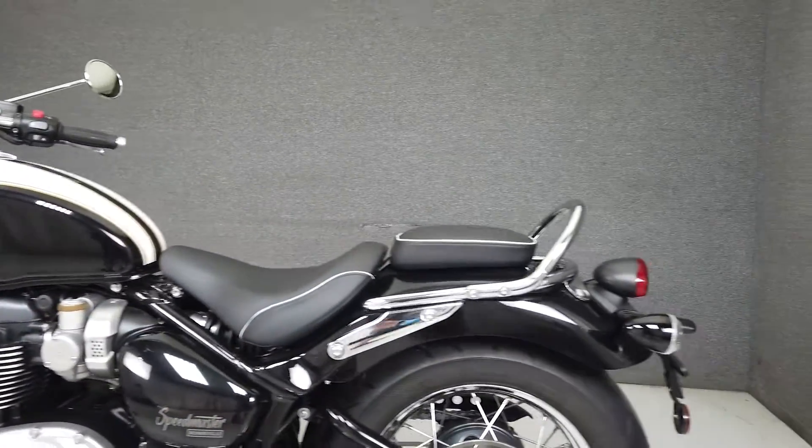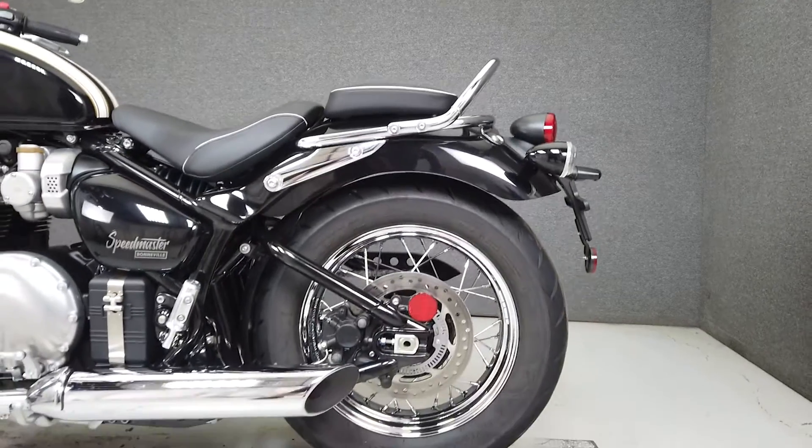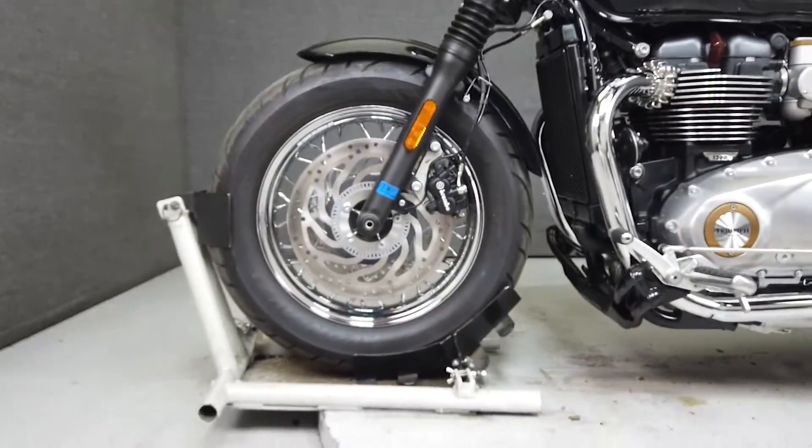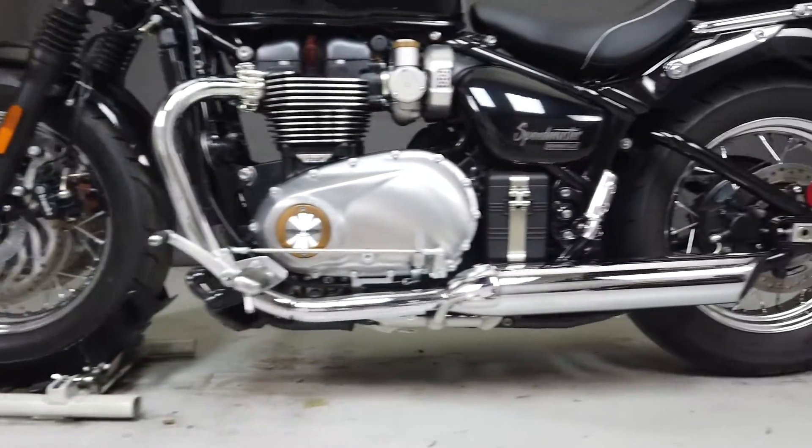With a comfortable riding position, fantastic handling, and ample stopping power, this nostalgic bike finished in a two-tone fusion white phantom black paint set should provide years and years of great riding.